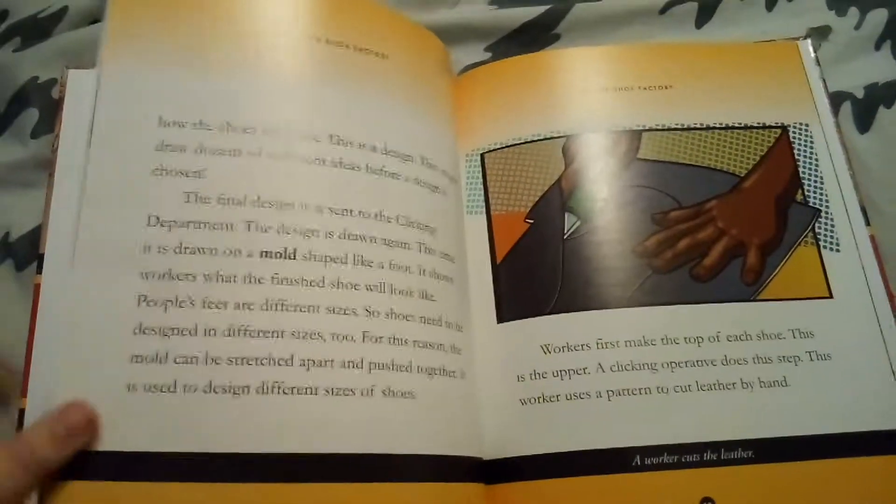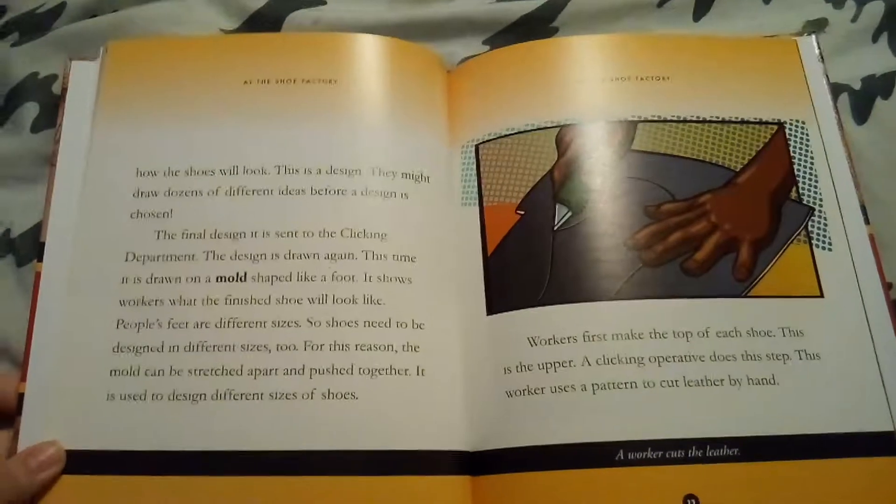Do you have a favorite pair of shoes? What kind are they? What do they look like?